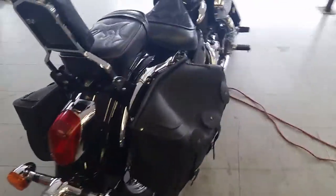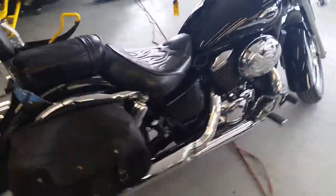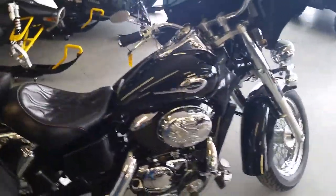This thing's got it all: custom seat, saddle bags, backrest, batwing fairing, spoke wheels, and tons of chrome.